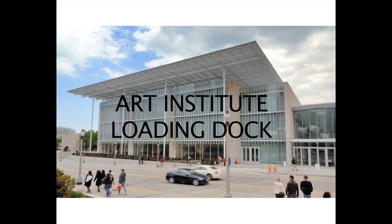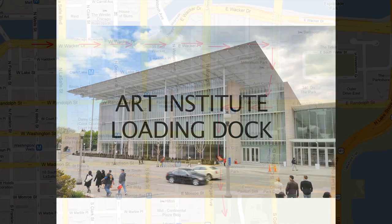Hi, this is Bill with Bill Pollack Music. So you've got a gig at the Art Institute and you've got to use the loading dock. If you've got equipment, that's the only way you can get in. Here's how you do it.